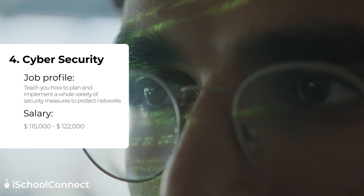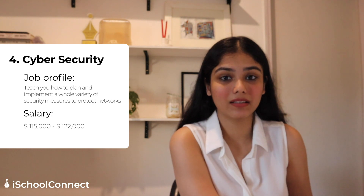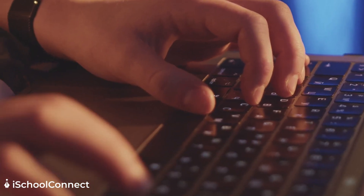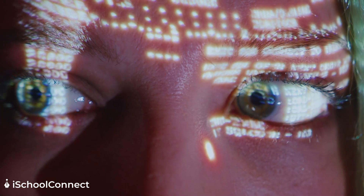At number four we have cyber security — one of the best STEM courses out there. In this role you will be planning and implementing a whole variety of security measures to protect networks. You will learn to defend against threats like cyber attacks, hackers, natural disasters, and infiltration, all to safeguard computer systems. The average salary of a cyber security professional is anywhere between $115,000 to $122,000.